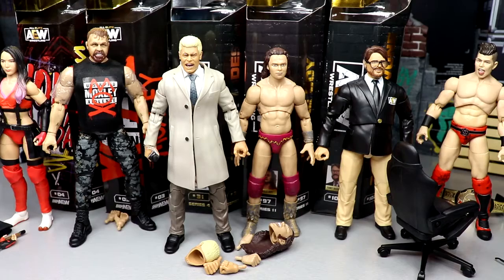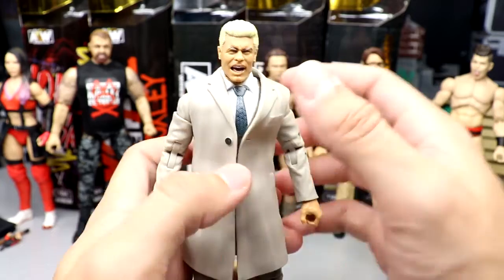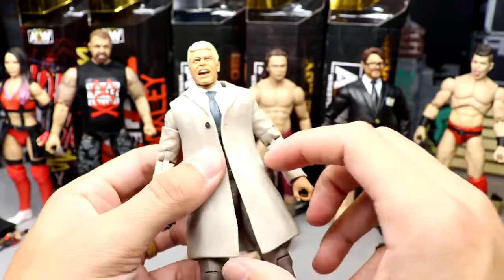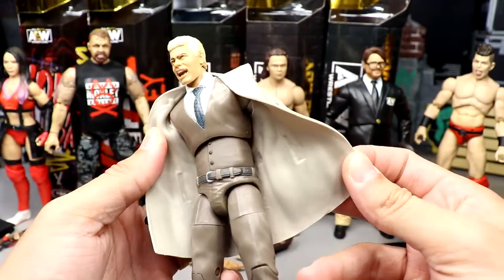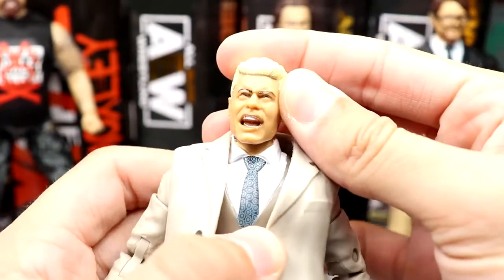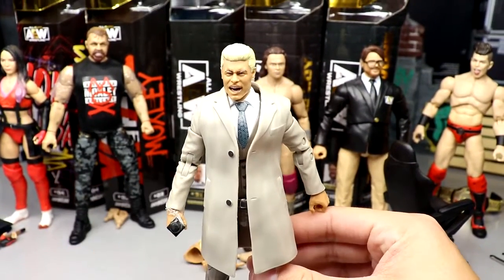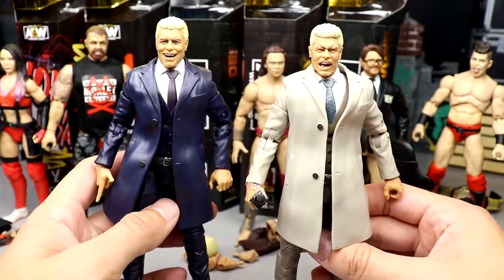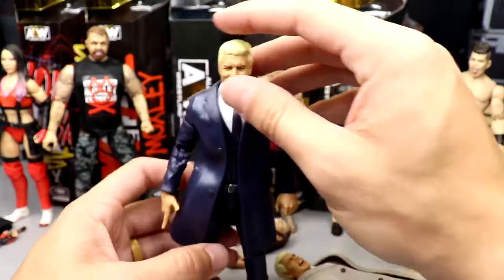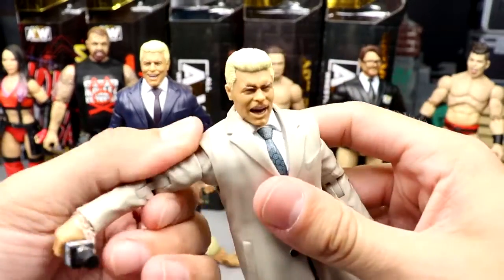The next figure is probably going to be my favorite in this video — the Unmatched Series 4 chase Cody. On camera it comes across a little khaki-brown but it is like a light gray over dark gray. Love the blue tie, great looking figure. The head sculpt looks a bit weird — maybe it's just the lips — but this figure is really fun. When I ranked the set I may have made this my favorite from Unmatched Series 4.